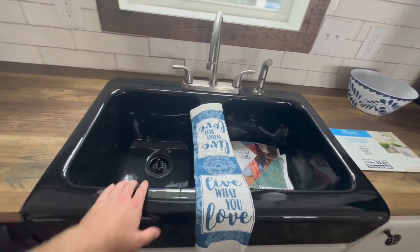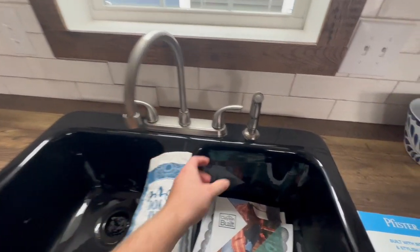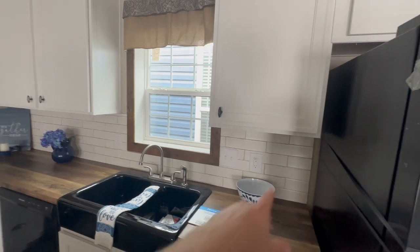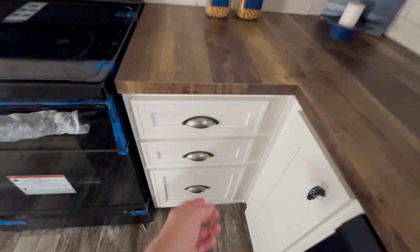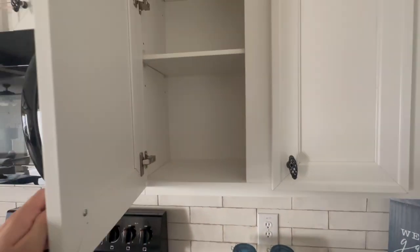That's a double basin black sink right here. You've got your sprayer to the side — some people like having it separate like that. You do have a window that opens above it, and you do have a tile backsplash around the back there. The drawers are nice and big, and the cabinets are fairly deep.